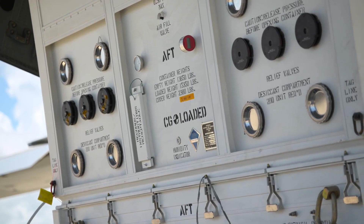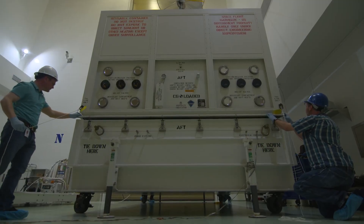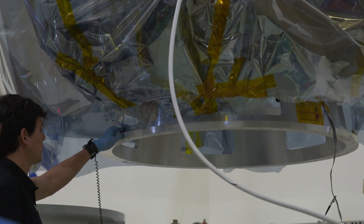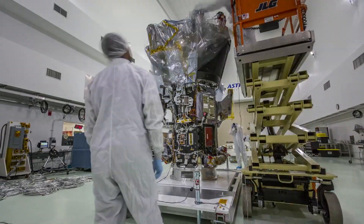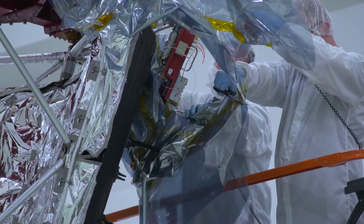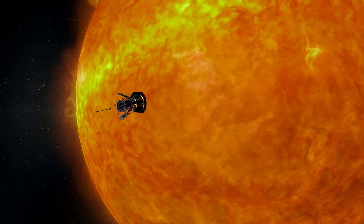Now that the Parker Solar Probe has arrived, it's time to get it ready to launch at the Astrotech Spacecraft Processing Facility. Over at Astrotech, they'll ready their spacecraft for launch. That'll include any final assembly, including the assembly of the critical heat shield. We're going to be 24-7 helping the spacecraft get what they need to get ready for launch. The Parker Solar Probe will be the first mission to travel through the searing heat of the Sun's corona.